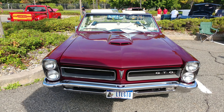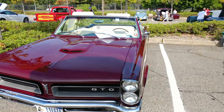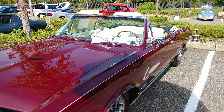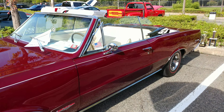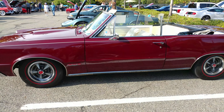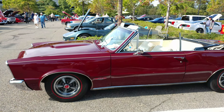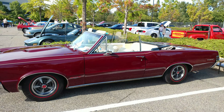1965 Royal Maroon Pontiac GTO Convertible. A lot of times people ask me if it's for sale — yes. Try to get that full body shot.